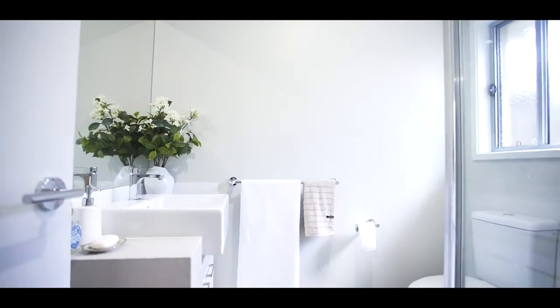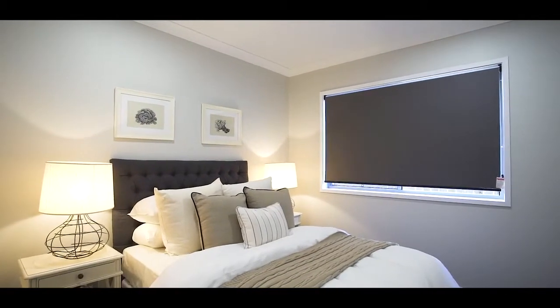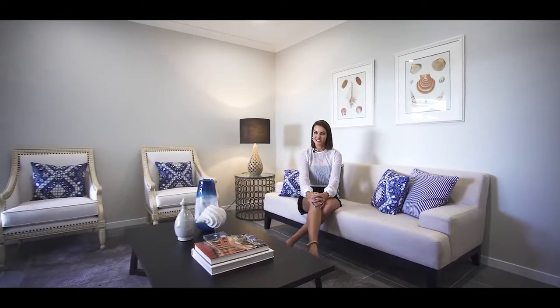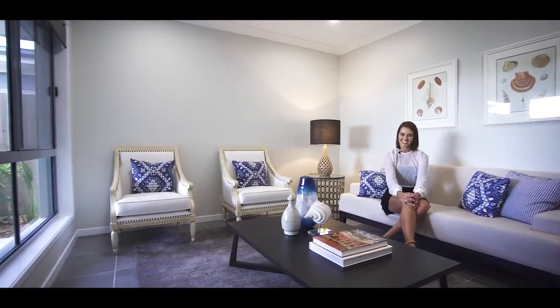Stroud Homes don't just build houses — they create homes and specialise in building stylish, contemporary and practical homes for today's modern family. Stop dreaming and start living. Contact your Stroud representative about their Como range. Your new home could be closer than you think.